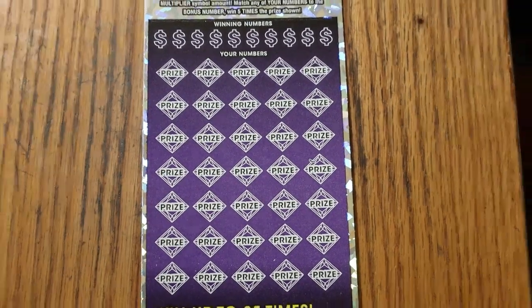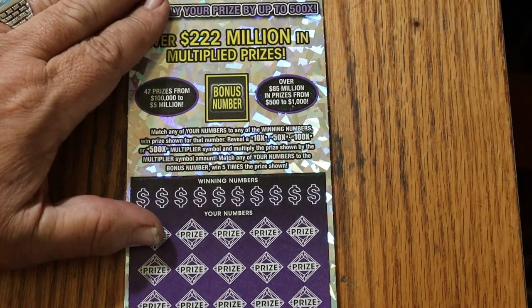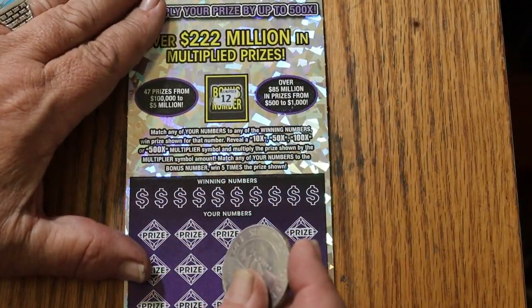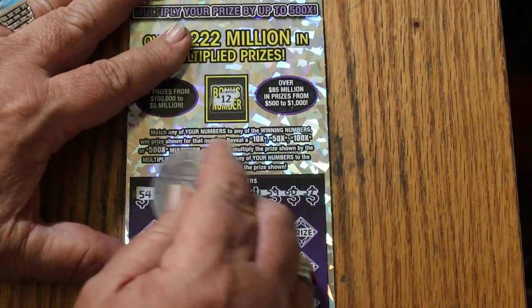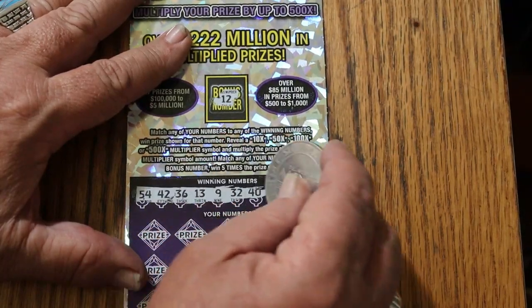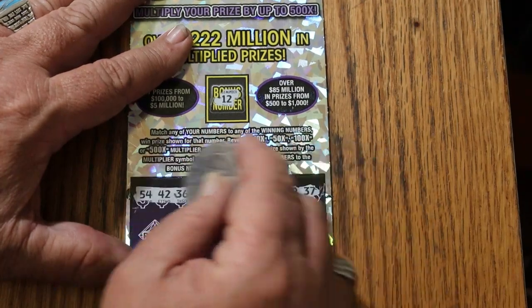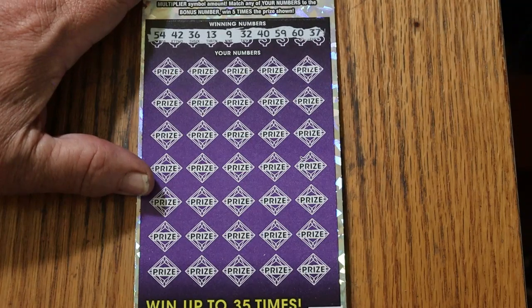All right, we'll start with ticket 12, working our way down. Starting with the bonus — yep, the coin works as a scratcher. Bonus number is 12. Numbers revealed: 54, 42, 36, 13, 9, 32, 40, 59, 60, and 37. Bonus number is 12.